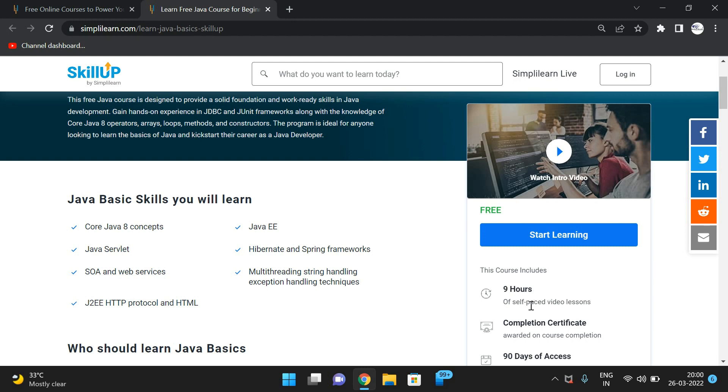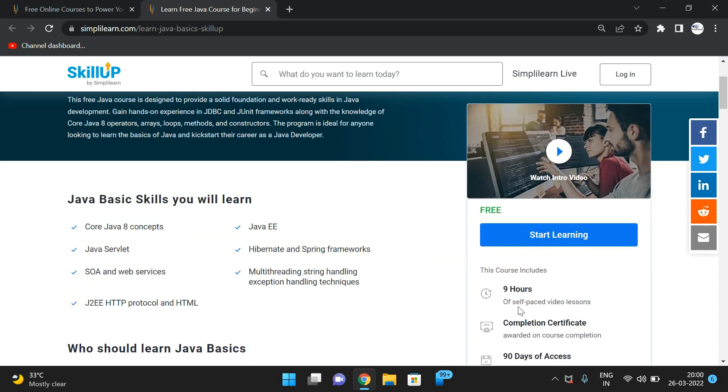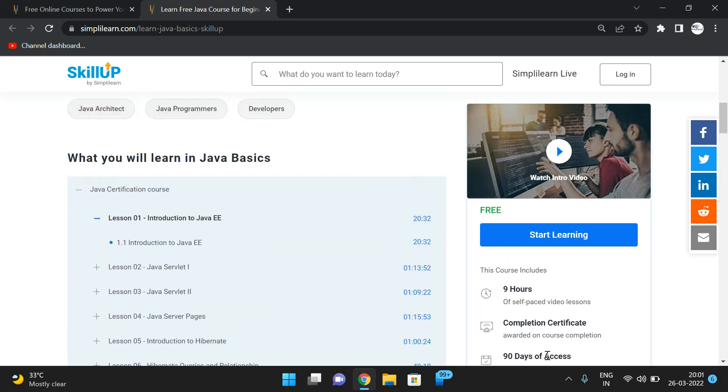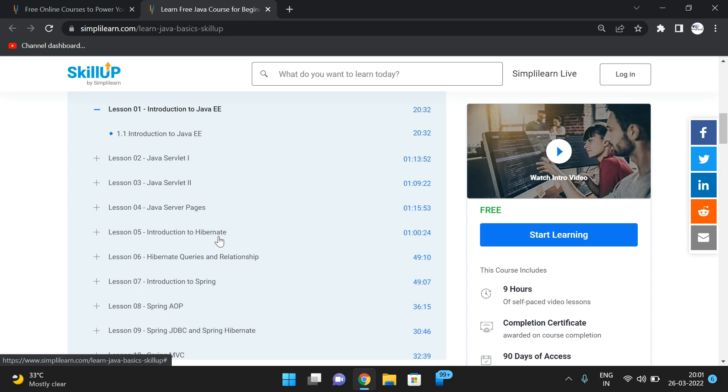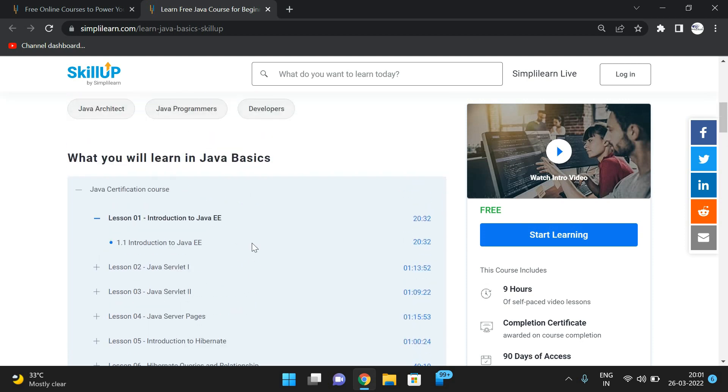This Java course includes nine hours of self-paced video lessons. All courses on SkillUp have self-paced, pre-recorded lessons — all you need is a device and internet connectivity. You will have 90 days of access. The course content covers introduction, servlets, server pages, Hibernate, Spring concepts, and JDBC concepts.